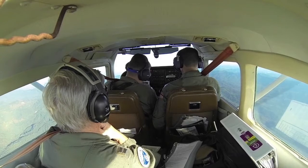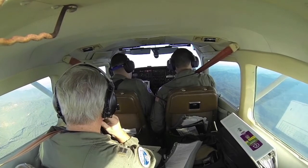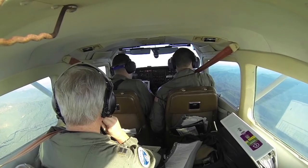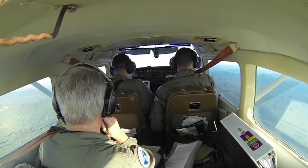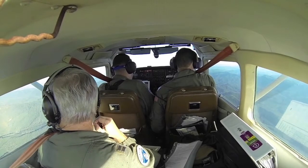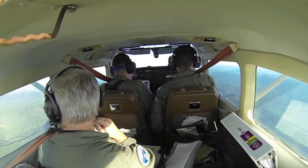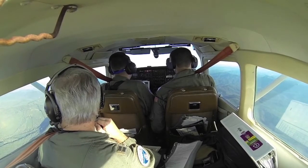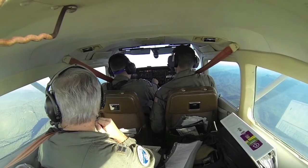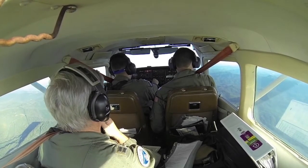053 Zulu. Wind variable at 3, visibility 10, field clouds 5000, temperature 27, dew point 7, altimeter 3004. Visual approach on I-32 in use. Taxiway Charlie closed. Taxi lane 500 feet north of Taxiway Charlie closed. Taxiway Browles — North Sky West 5493 climbing, fly level 230.